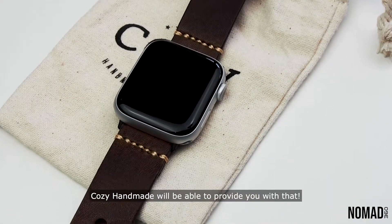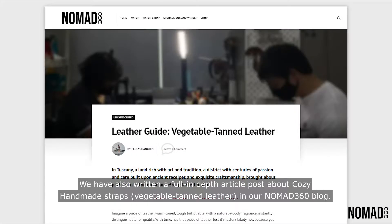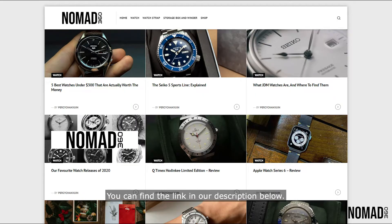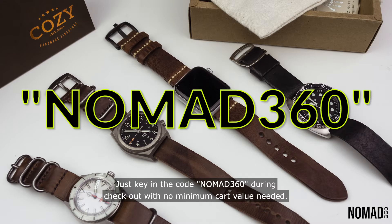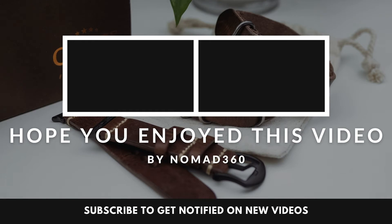There's more to what we want to mention about Cozy Handmade. We have also written a full in-depth article post about Cozy Handmade straps on our Nomad 360 blog — you can find the link in the description below. Cozy Handmade was also nice enough to give you guys 10% off; just key in the code NOMAD360 during checkout with no minimum cart value needed. Hope you guys have enjoyed the video — press the like button if you want to see more of these videos, and remember to subscribe to our channel.